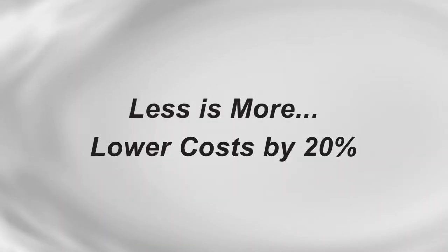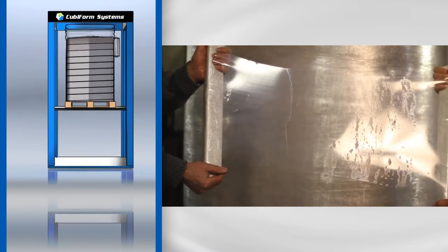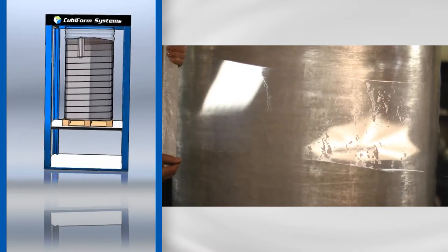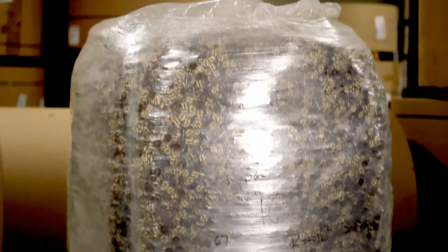There has never been anything like it. Cubiform Systems introduces a newly patented technology that spins a few kilograms of 100% recyclable polyethylene into a hair-thin membrane so strong that it creates an entirely new type of packaging, capable of holding more than 1,000 kilograms of flowable bulk product. It's contamination-free, airtight, and tough as nails.